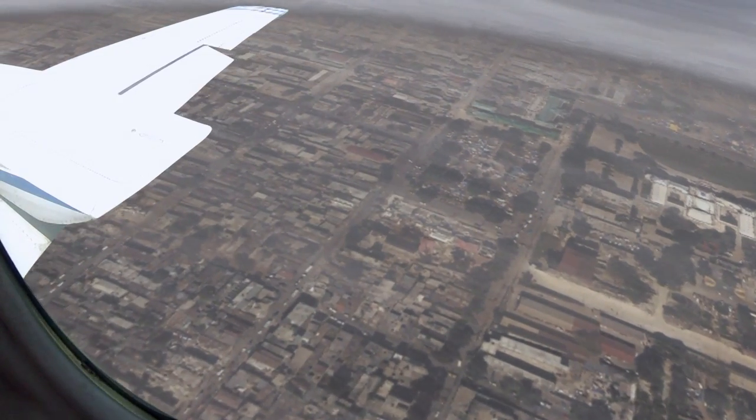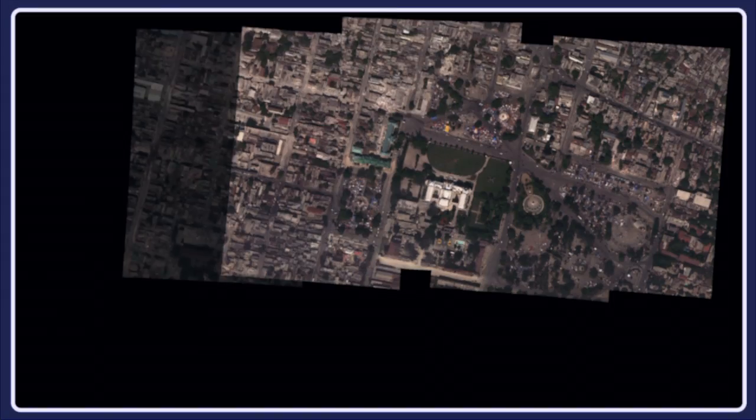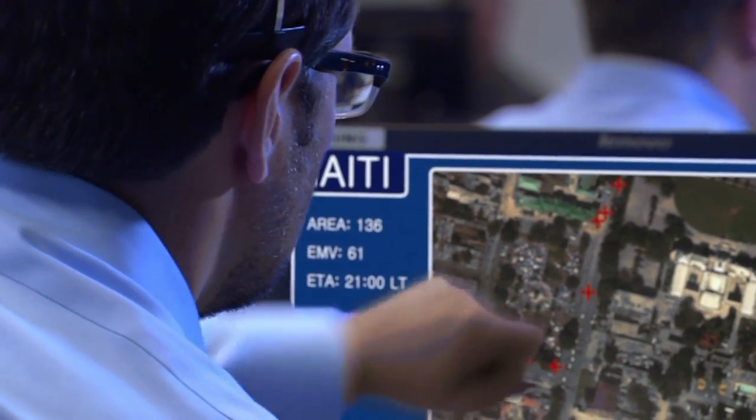In Haiti, HIPPLER worked with an international consortium of agencies and corporations, including the World Bank and Google, to map the devastation and better route responders by capturing high-resolution color and thermal imagery.